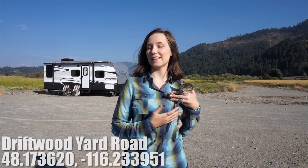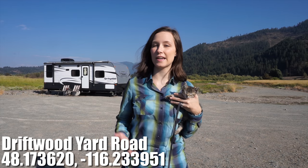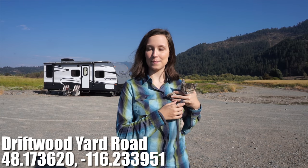Hello everyone! My name is Jenny. This is Alice the Adventure Kitten. It's time for another Sight Review Sunday and today we're reviewing this free camping area behind me. Stay tuned!